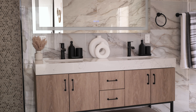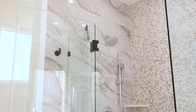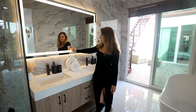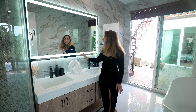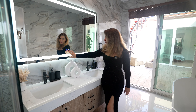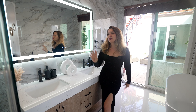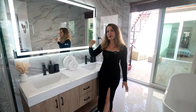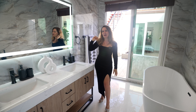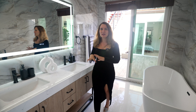Now we're in the master bathroom. All the tiles are European, custom-made. I want to show you this mirror — it's pretty cool. It cycles through different lighting temperatures, but the best part is that it's steam-proofed. You can press this button, and whenever you're taking a hot bath or shower, the mirror won't fog up. That's great if you like to do your full makeup right after a shower — no waiting for the steam to cool down.